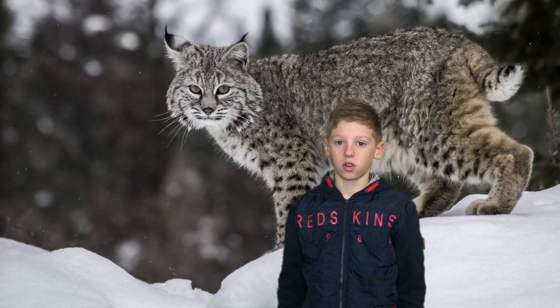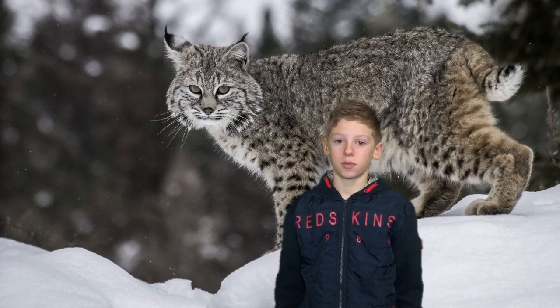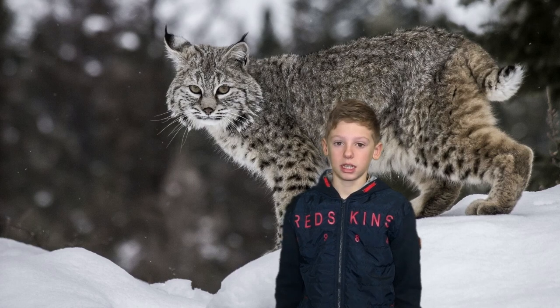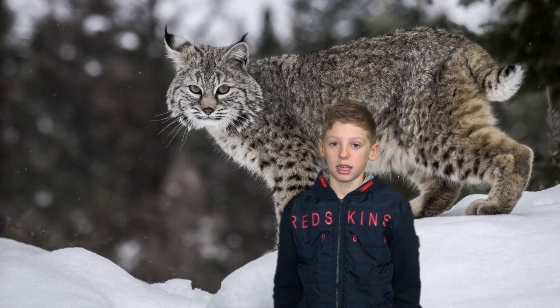The lynx lives in North-West Europe, South-East Europe and also in North America. The lynx is a carnivore because it eats meat. The track of the lynx is paw-shaped. The weight of the lynx is 18 to 30 kg.